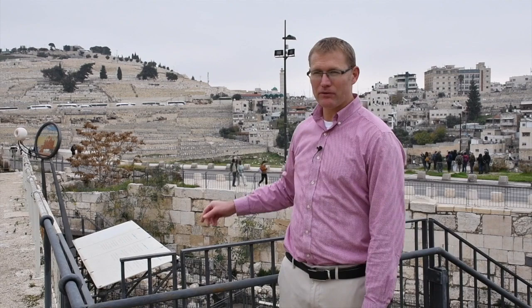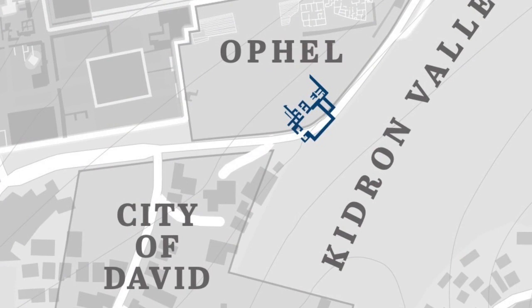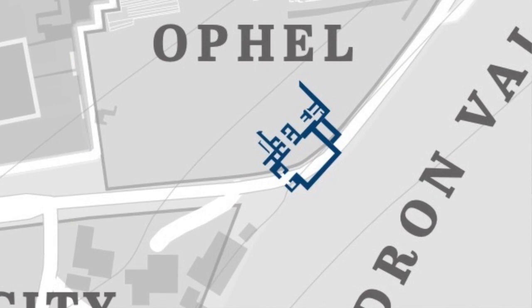To get your bearings, you might be able to see the Mount of Olives in the background behind me. Just up here to your left is the southern wall of the Temple Mount, and then to your right down the hill is the ancient city of David. This area of the Ophel is just north of the city of David along this ridge before you get to the Temple Mount area.